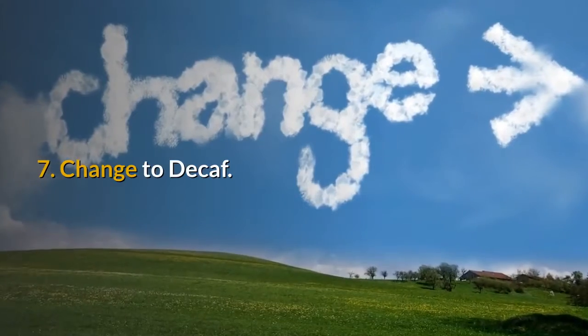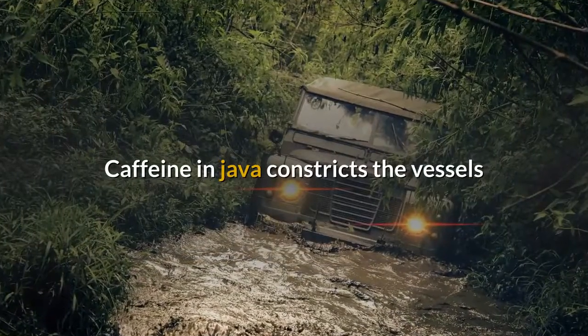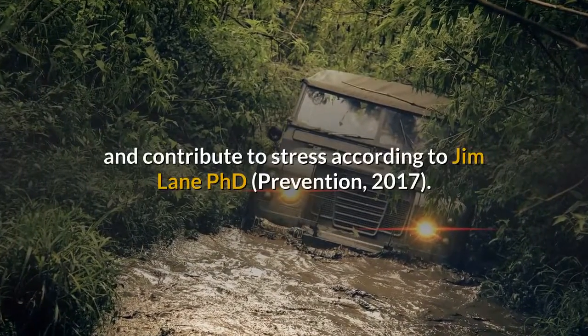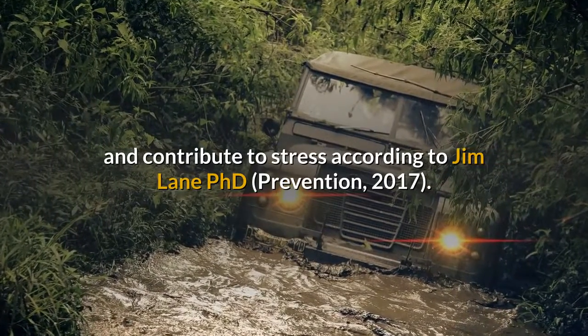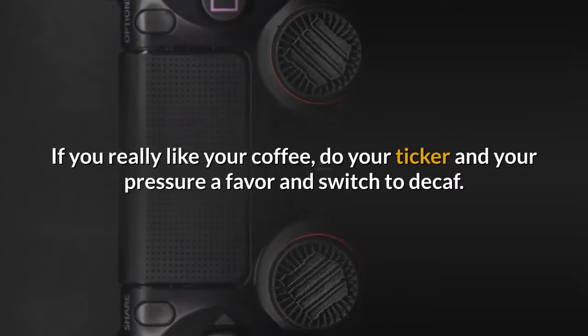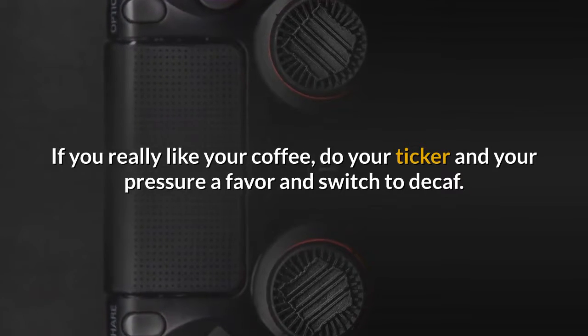7. Change to Decaf. Caffeine in coffee constricts the vessels and contributes to stress, according to Jim Lane, PhD. If you really like your coffee, do your heart and your blood pressure a favor and switch to decaf.